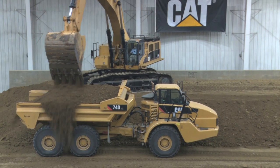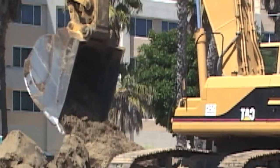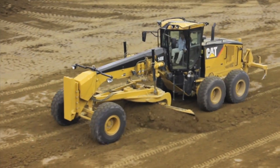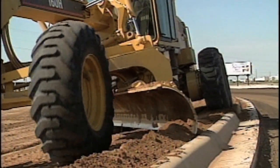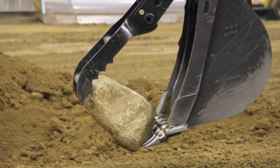See them all in such diverse locations as the Caterpillar Edwards training center in Peoria, road construction in California, and grading a new parking lot in Michigan. Lots of close-up shots of the action so you really get to see these powerful machines at work.